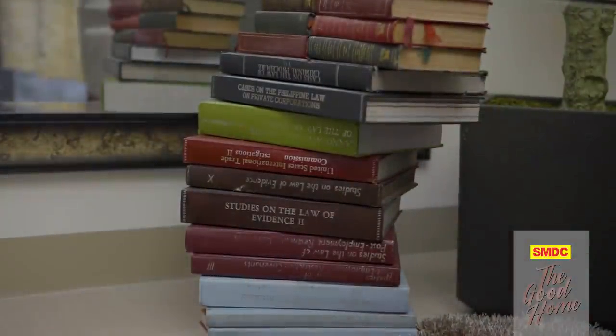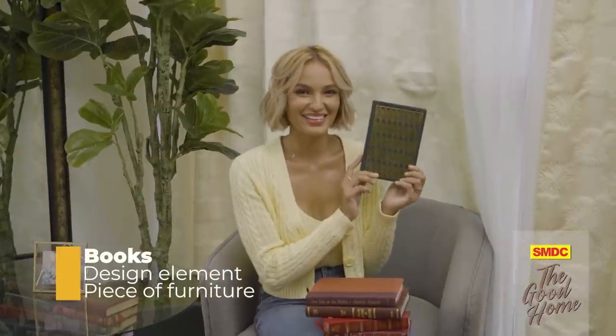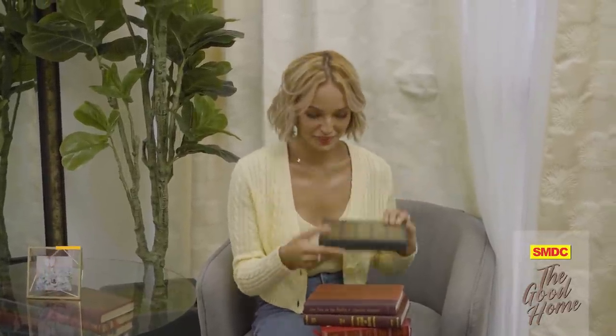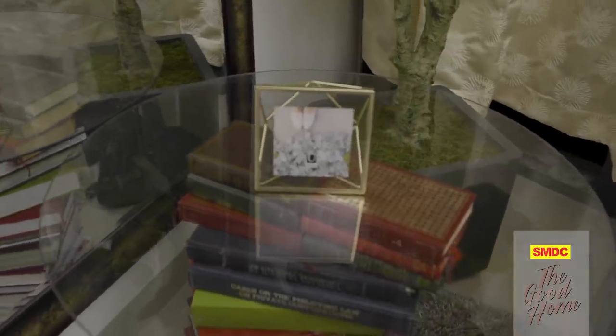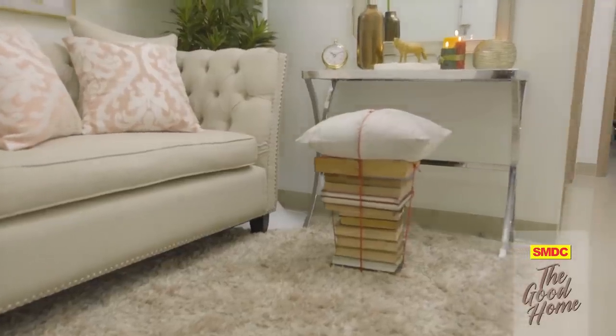Books are great conversation starters and they always add character and a personal touch to any space. But what if you don't have a library to keep your collection? One of my favorite ways to use books as a design element is to use them as risers to add height and visual weight — use them to elevate lamps, frames, candles, or vases. You may also use books as pieces of furniture by stacking them to look like a table, or even as an unconventional stool by strapping a cushion on your favorite novels.